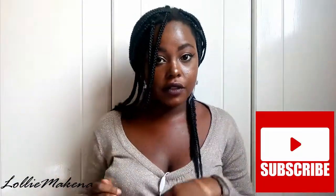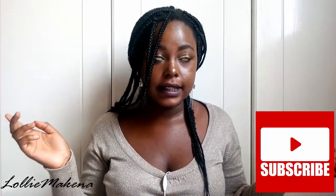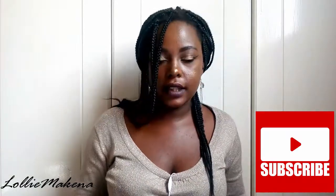Hi guys, welcome to my channel. So today's video is going to be about what you need to start wearing makeup. I know some of you want to start wearing makeup and you're like stuck — you don't know what exactly it is you need. But don't worry, I got you. We're gonna be talking about that today in this video. So don't forget to like, subscribe, share, comment — show love, basically. So yeah, let's get into the video.